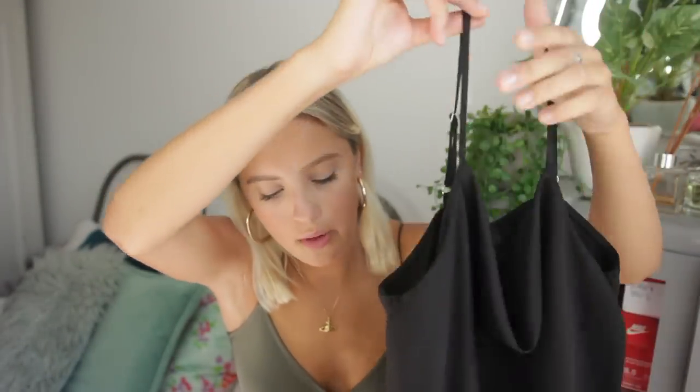From River Island I have this really cute cowl neck top. It's black — love a cowl neck, it's so flattering. This with some jeans and the heels I'm going to show you later would be such a good outfit. I love this top. It's actually a little bit longer as well, which is cute because you can either tie it, tuck it, or just leave it, because not everyone wants everything really cropped. Love this — thanks River Island!